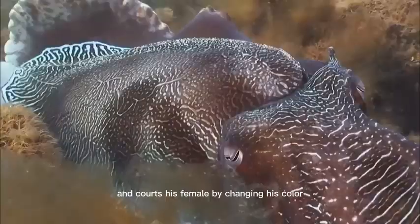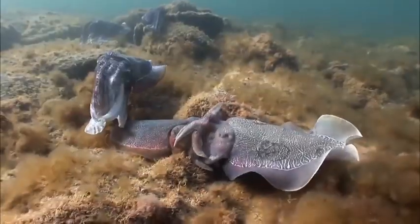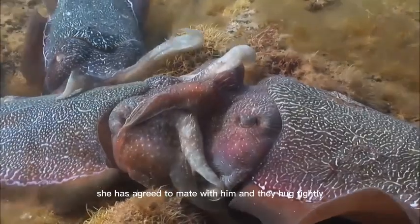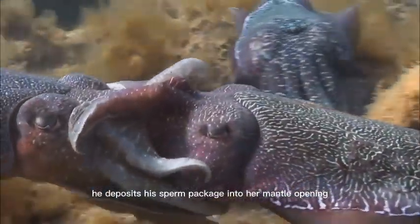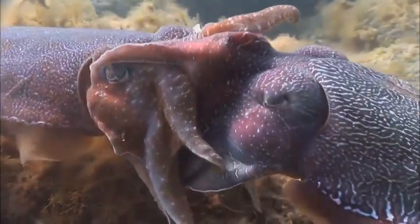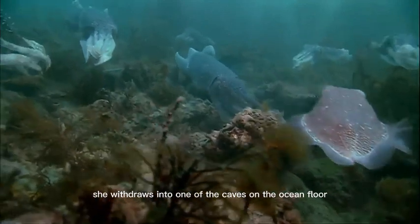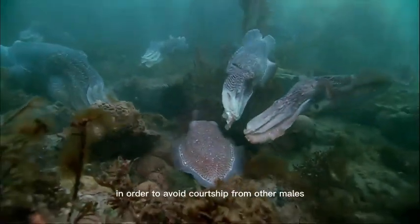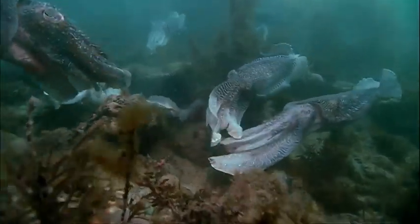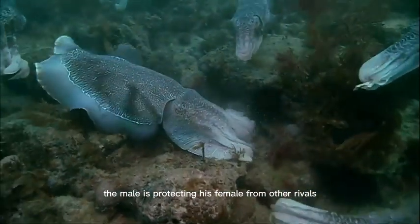He's a winner and courts his female by changing his colour to interesting stripes. She has agreed to mate with him and they hug tightly. He deposits his sperm package into her mantle opening. Immediately afterwards, she withdraws into one of the caves on the ocean floor in order to avoid courtship from other males — a clear signal. The male is protecting his female from other rivals.